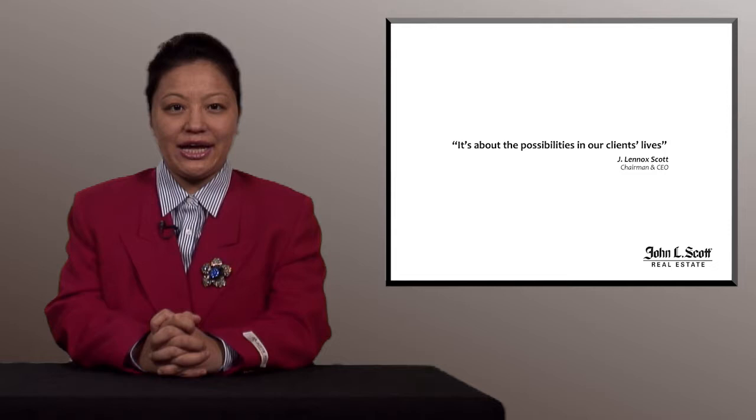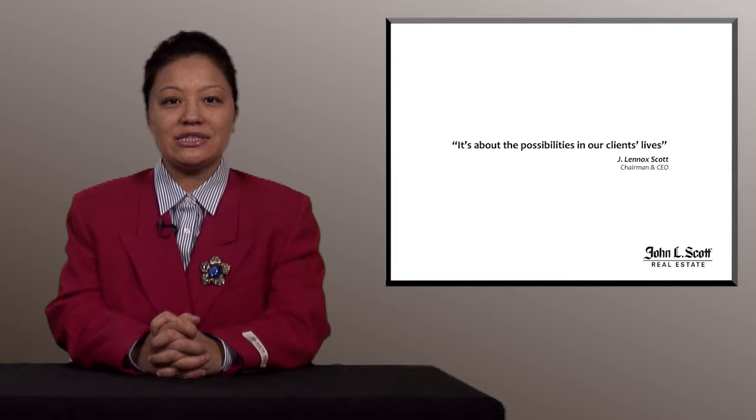At John L. Scott, we believe it is all about you, the client, the possibilities in your lives and helping you move forward with your plans. So let's get started.